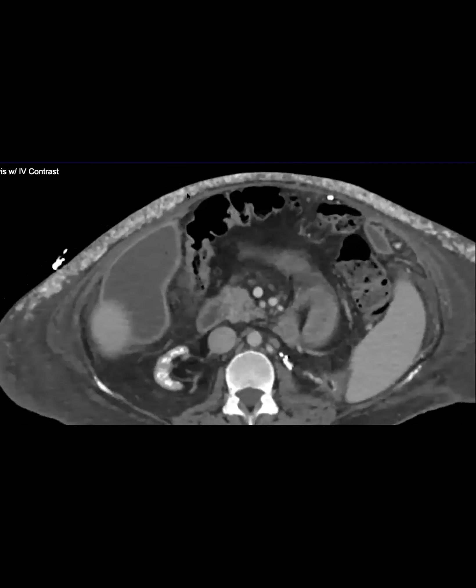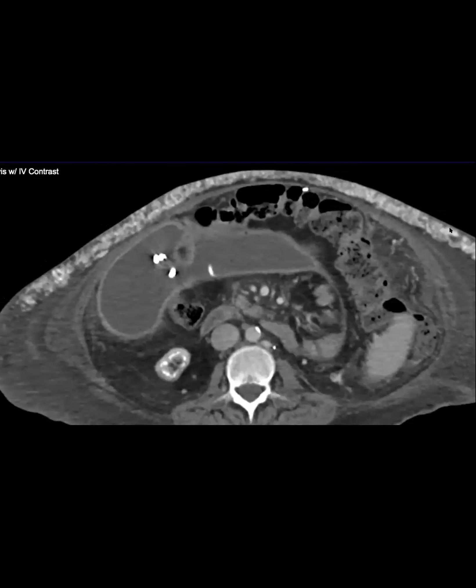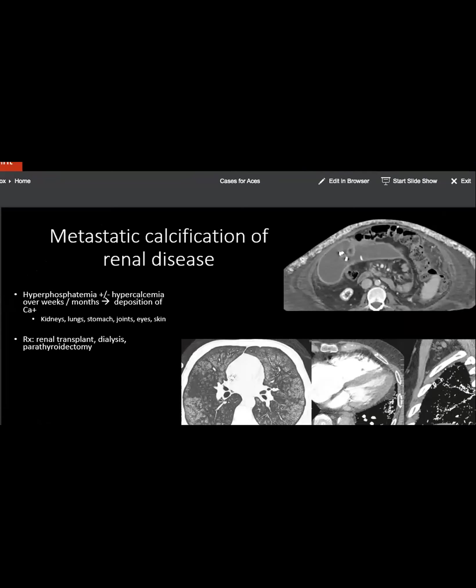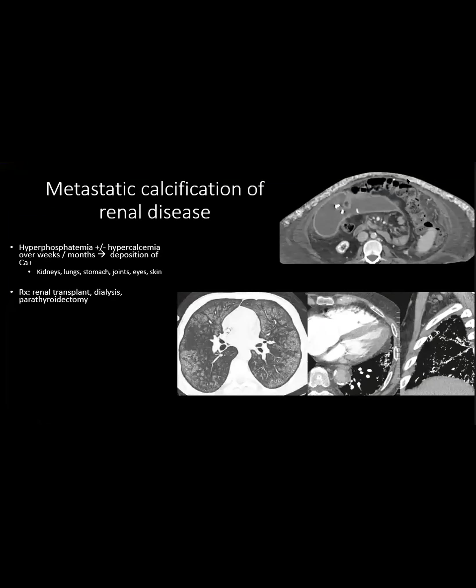Just a couple of points about metastatic calcification - it's not malignant. It's called metastatic because it's in weird places. This is metastatic calcification of renal disease. It's actually due to a phosphate problem. The kidneys can't process their phosphate normally, so you get hyperphosphatemia and then it leads to hypercalcemia, and over a long time it can deposit in all these places.